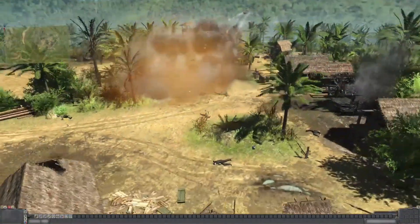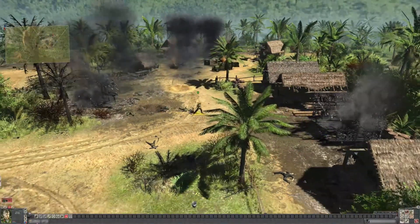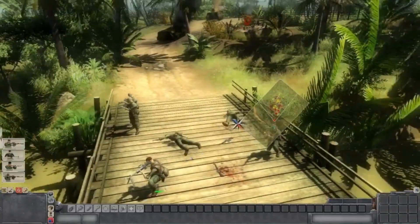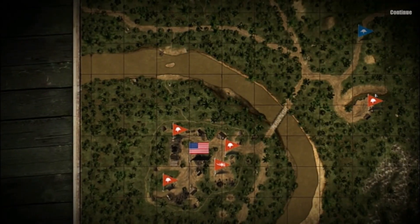One of the standout features of Men of War: Vietnam is its attention to detail. The developers have taken the time to ensure that the various weapons and vehicles are historically accurate, giving players an authentic Vietnam War experience. The game's graphics are impressive, with detailed environments and realistic unit designs that bring the Vietnam War to life.